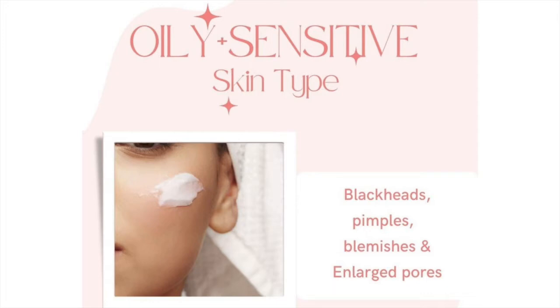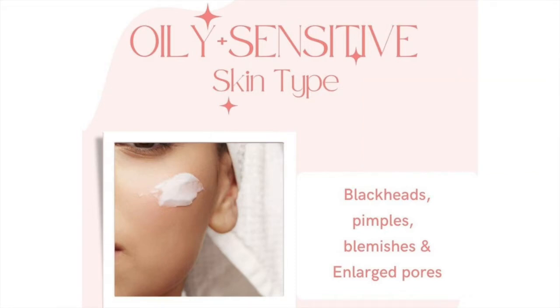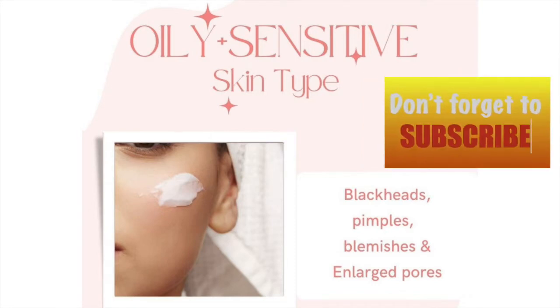Hello everyone, welcome to my channel Nirajshur. Is your skin oily and sensitive? Is it so much that you have tried a new moisturizer and the next day you have got your face full of pimples? If yes, then keep watching this video and don't forget to like and subscribe.